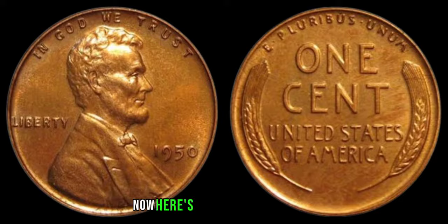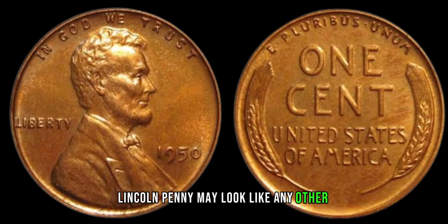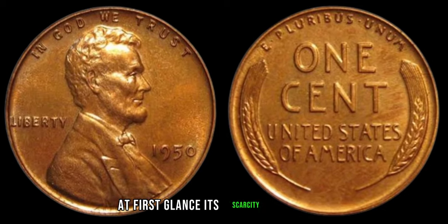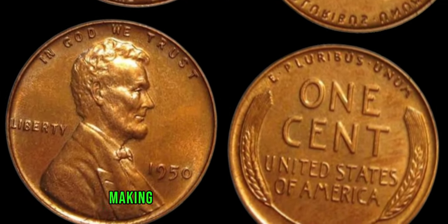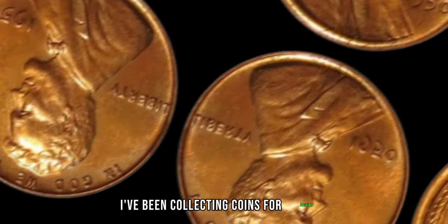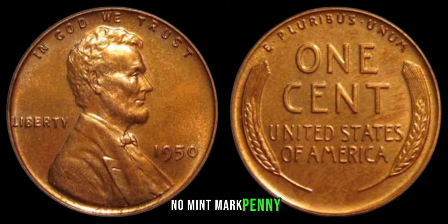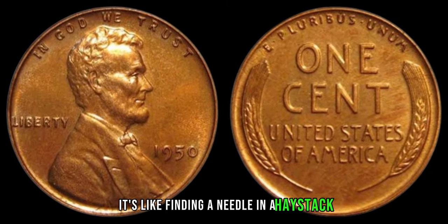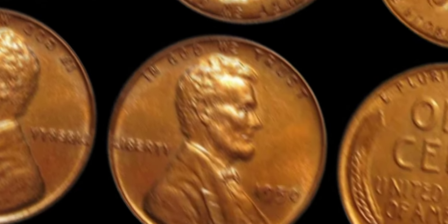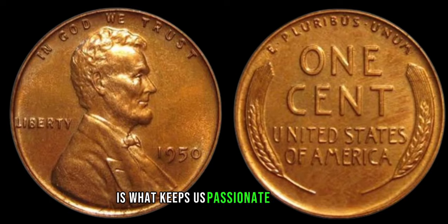Here's where it gets exciting. While the 1950 no-mint mark Lincoln penny may look like any other penny at first glance, its scarcity sets it apart. Some experts estimate that only a handful of these coins exist today, making them incredibly desirable among collectors. I've been collecting coins for decades and have only ever come across one 1950 no-mint mark penny — it's like finding a needle in a haystack.